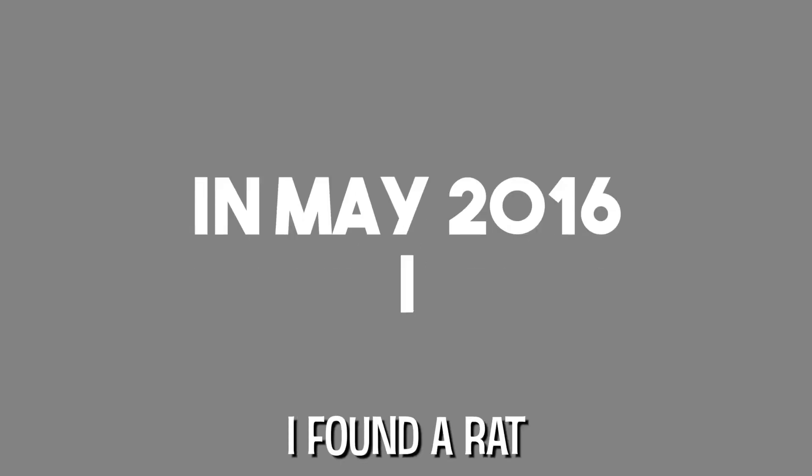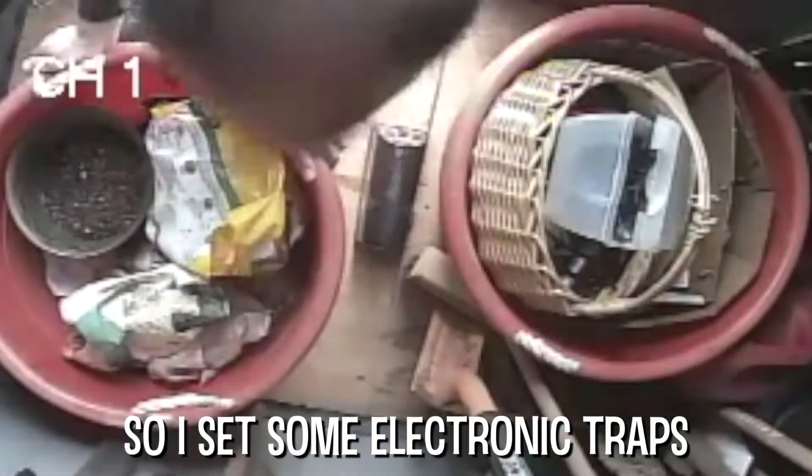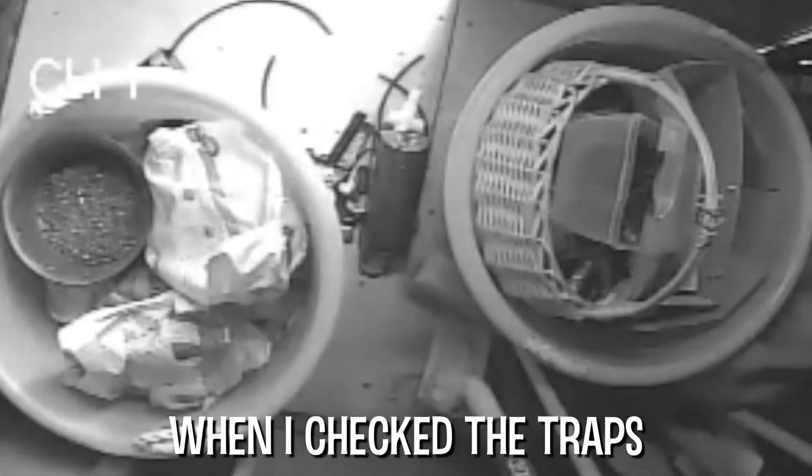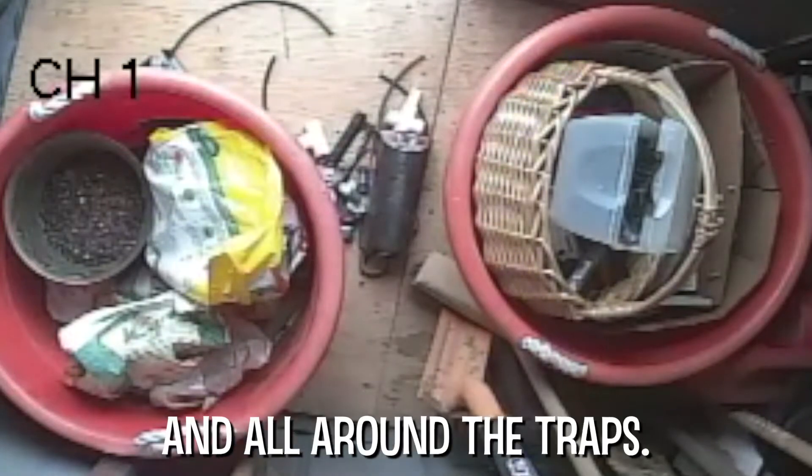In May 2016, I found a rat living in my garden shed. So I set some electronic traps to catch him. When I checked the traps the next day, the rat had placed sprinkler parts inside and all around the traps.